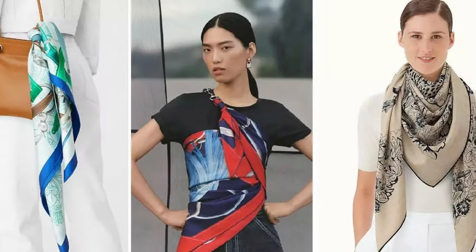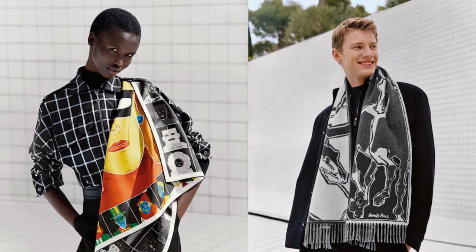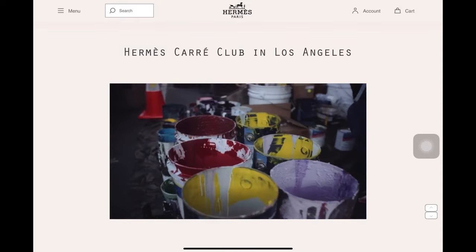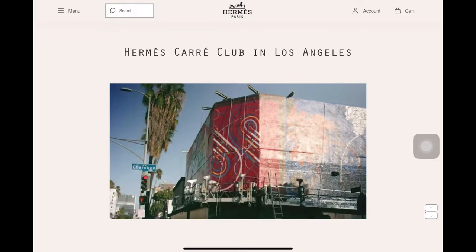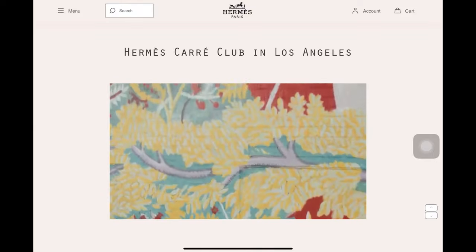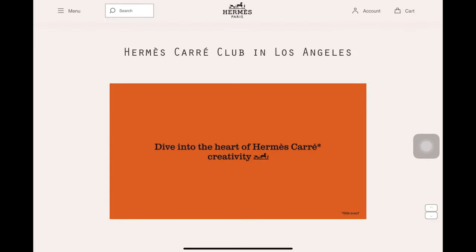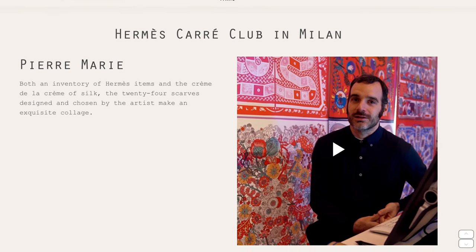Hermès issues two scarf collections a year, one for spring-summer and another for fall-winter. Each design is a testament to the French house's singular approach to craftsmanship — thoughtful, trend-agnostic, and with a high regard for its artisan designers. Hermès scarf designers can be found in all parts of the world, each with their own distinctive viewpoint and aesthetic. Some of my personal favorites include Annie Fevre, Dmitry Rybolchenko, Aline Honore, and Alice Shirley, to name a few. Hermès is always looking for talent to create new designs and sometimes reinvent classic ones, so aesthetically speaking, there's usually something you can find that speaks to you.